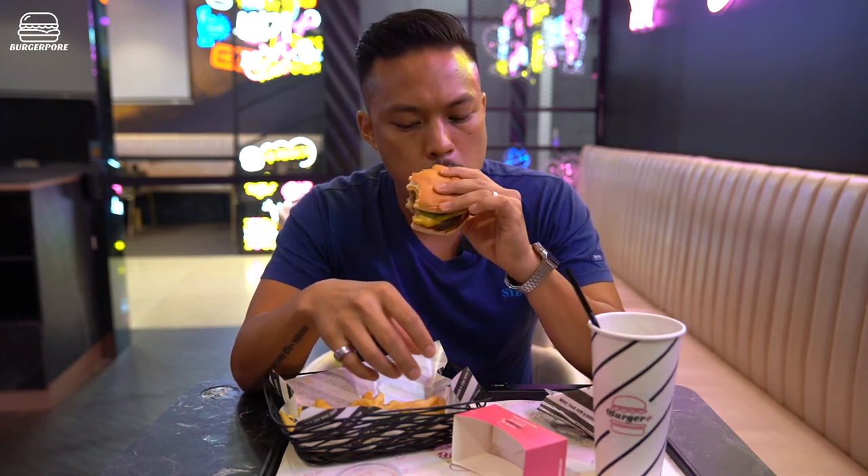I think the beef is cooked pretty medium. All in all a pretty decent burger, though if anything the beef is actually a little bit overdone.